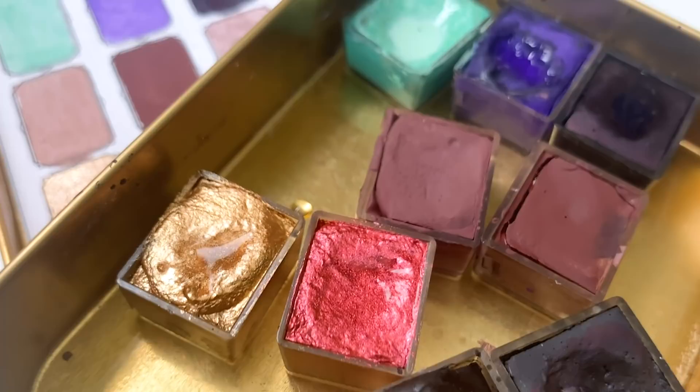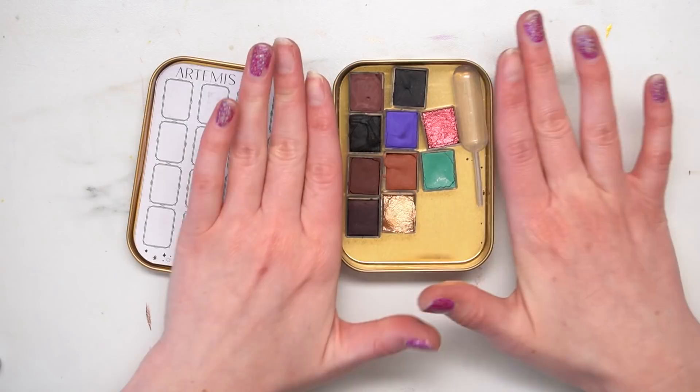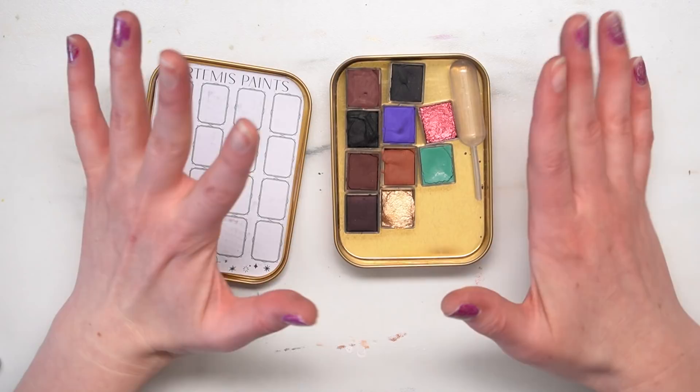So those are all of the colors in my mystery set. I think it's so fun to just have somebody else choose your paint colors for you. So I'm going to sketch something up and make a piece just with these mystery colors that were selected for me. We'll see how it comes out — let's make some art!